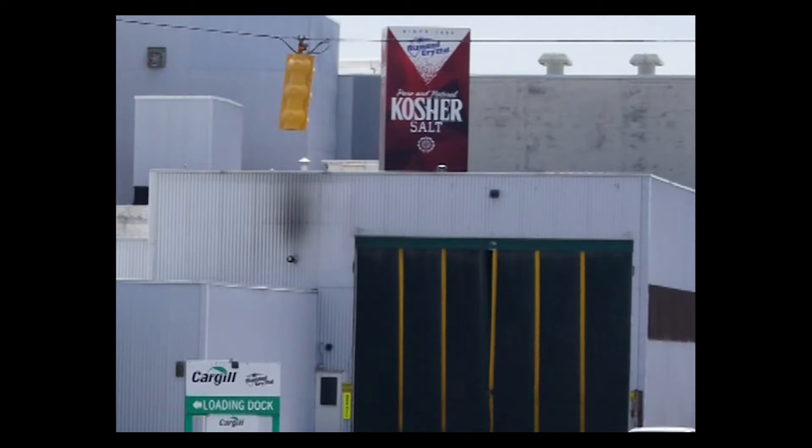Here's another artifact of the Diamond Crystal Salt company. This is a box of Diamond Crystal kosher salt. On that plant — the Diamond Crystal Salt or the Cargill plant across the Pine River Bridge — on top of the building there's a box that looks just like this, only it's about 50 times as big.